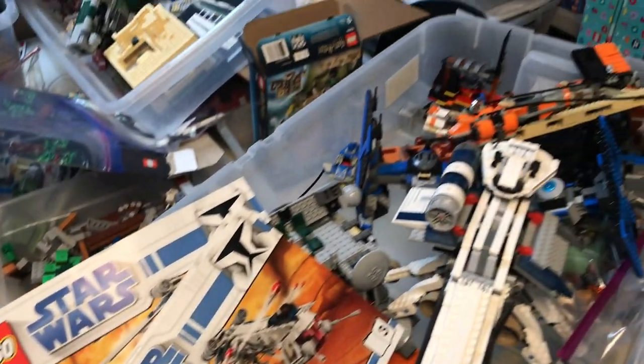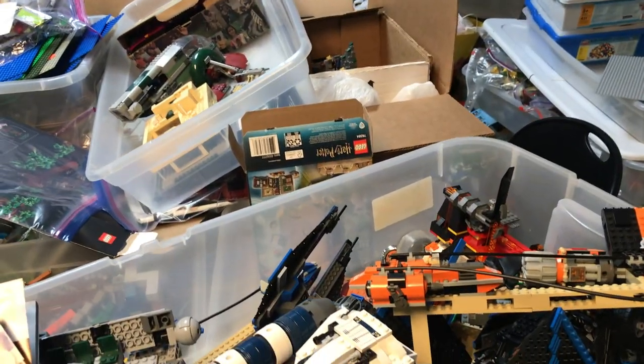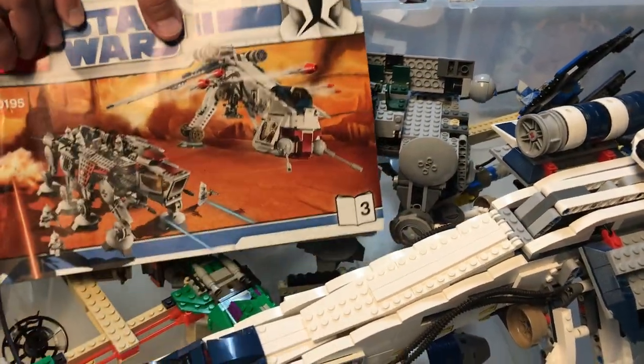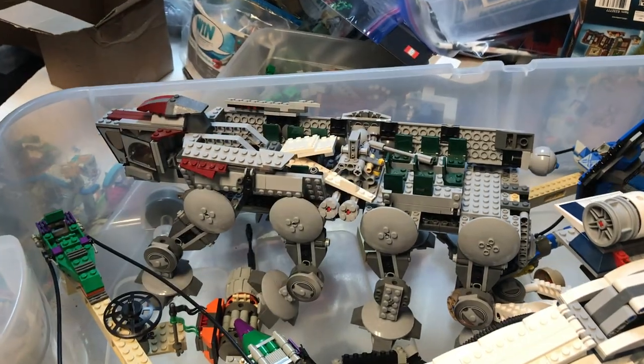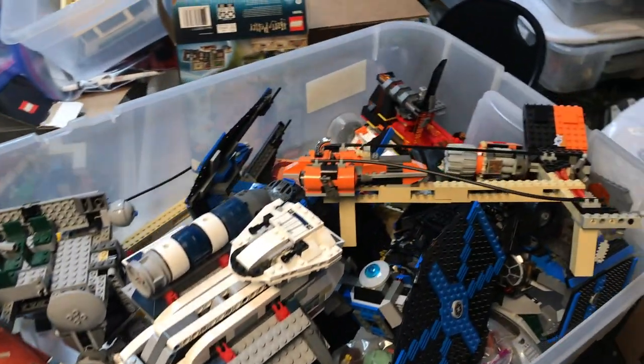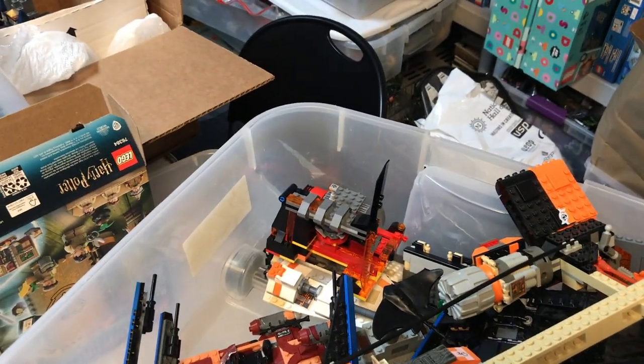We've got a big bin of some really nice Star Wars sets here — a handful of pod racers, the original X-wing collection that had the three X-wings, and right here it looks like we've got the AT-OT with drop ship, which is a really nice set. There's the drop ship, AT-OT, pod racers, and it looks like we've got the Final Duel down in this bin as well.